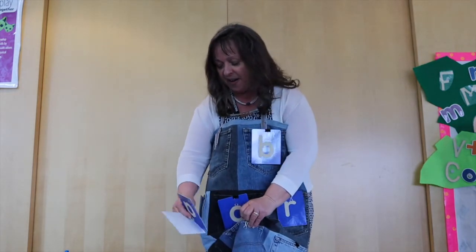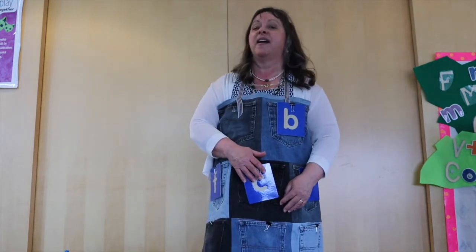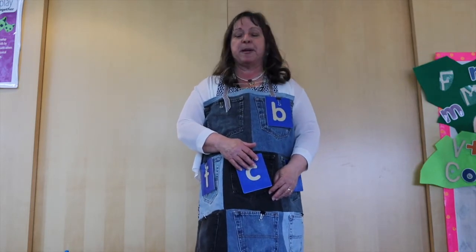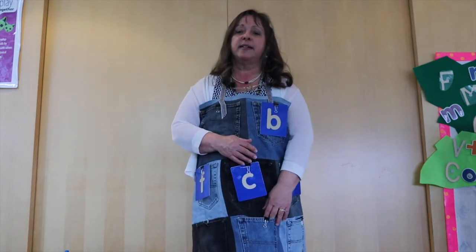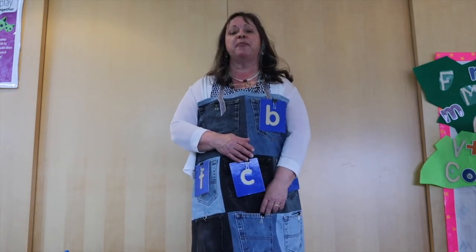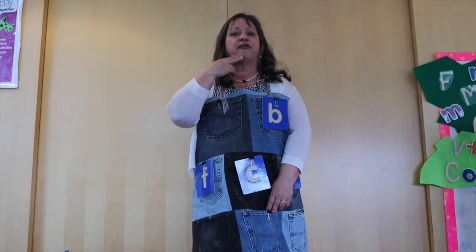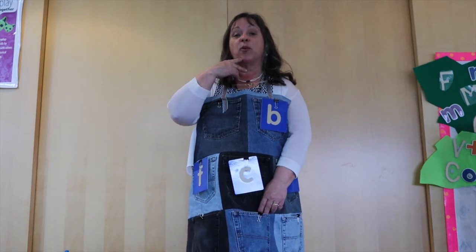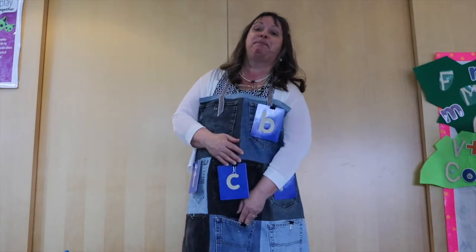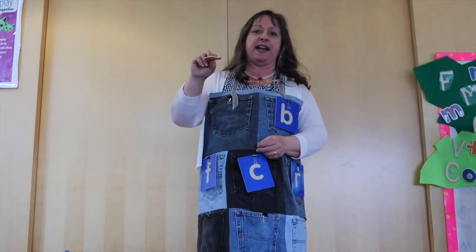Here we go! What do you think's in my pocket that begins with the letter P? Pop? No, it's not pop! Not a parrot! It's something that you like to eat, and it's something a friend of mine had for lunch today — it's round and has other little round things on it. You're right! It's pizza! He took one bite out of this piece here.